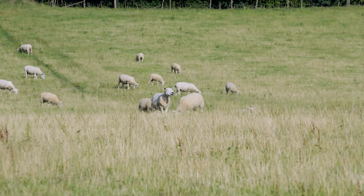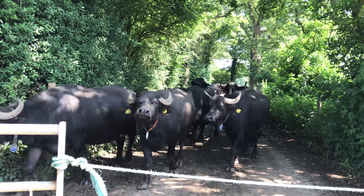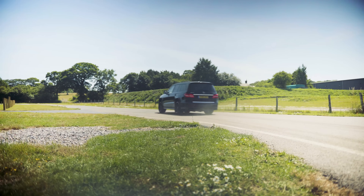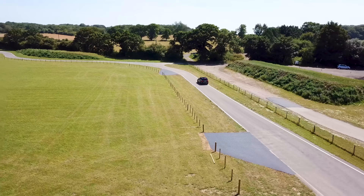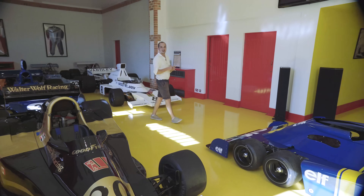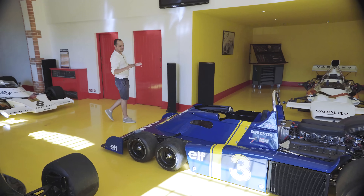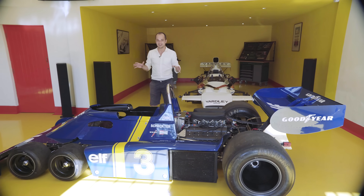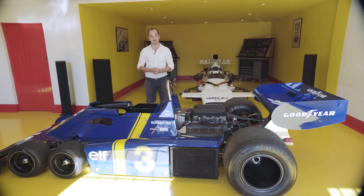This is a farm. It has cows, sheep and even some buffalo. But this isn't just any farm — it's F1 world champion Jody Schechter's farm. But I'm not here to look at some rusty combine harvester. I'm here to check out one of the most innovative cars to have ever graced a racetrack: the Tyrrell P34, the six-wheeled F1 car.